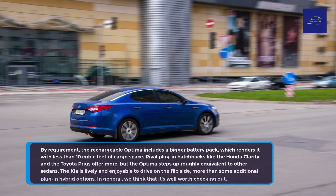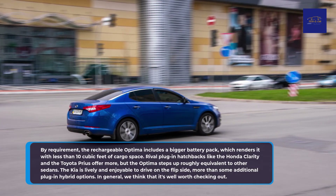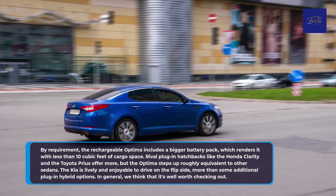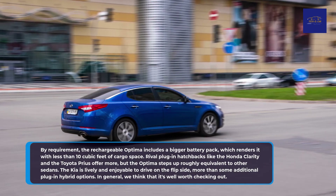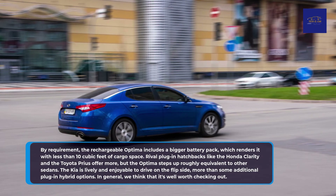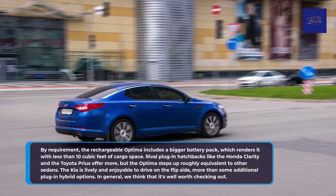The rechargeable Optima includes a larger battery pack, which leaves it with less than 10 cubic feet of cargo space. Rival plug-in hatchbacks like the Honda Clarity and the Toyota Prius offer more cargo space, but the Optima is roughly equivalent to other sedans. The Kia is lively and enjoyable to drive, more so than some additional plug-in hybrid options.